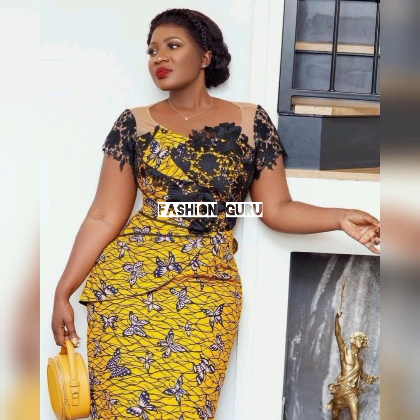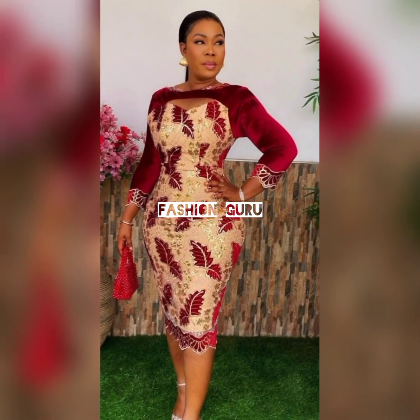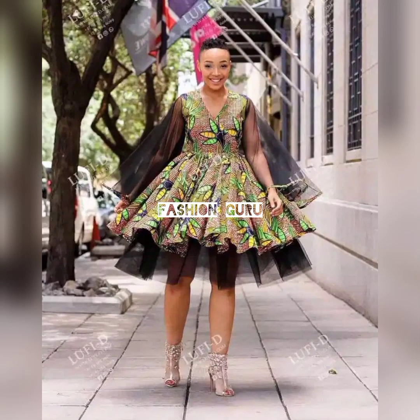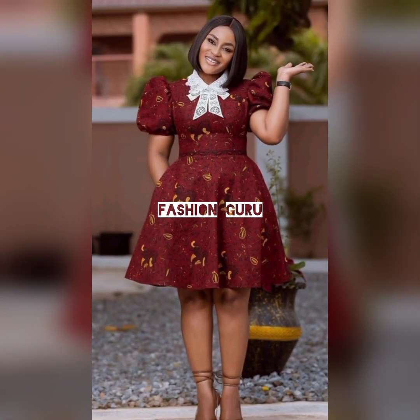We also give credit to these beautiful amazing ladies for rocking out these designs and slaying them. They are bringing out the beauty and showcasing the beauty of African fashion wear, bringing life to it. Many ladies are going for this because they are looking so good, so cute — give them all the credit.